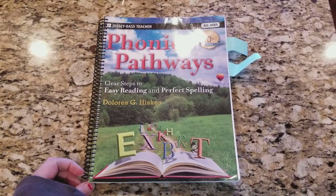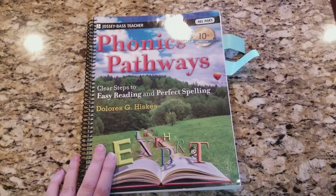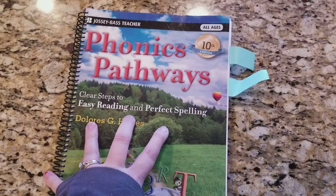Hi everyone! Welcome to the Graceful Skinny Vlogs! I hope everyone has had a fabulous Thanksgiving. Now I have a look at the book Phonics Pathways.